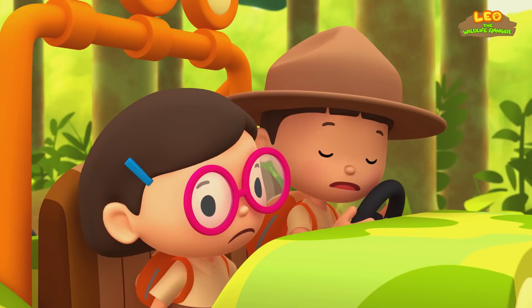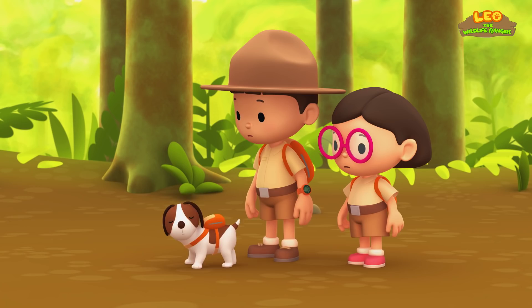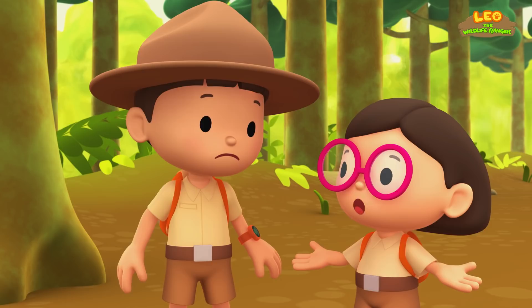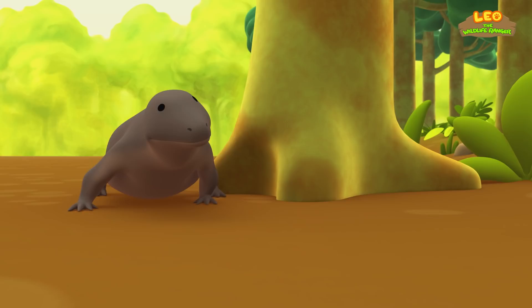Baby Komodo is gone! Where did he go? Let's follow Hero! There you are, Hero! Baby Komodo is being chased by an adult Komodo dragon! We need to help baby Komodo! What should we do? Wait — the baby dragon is almost at that tree! He's safe if he can climb up! A second Komodo dragon appeared!